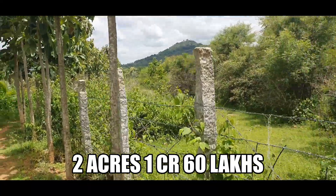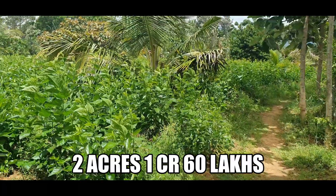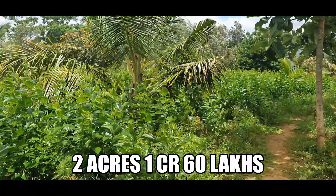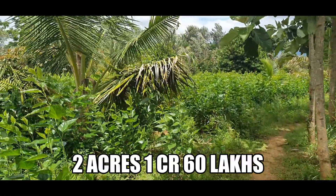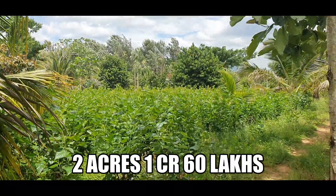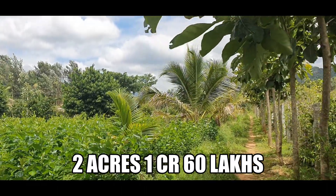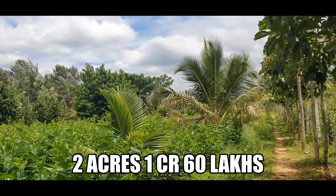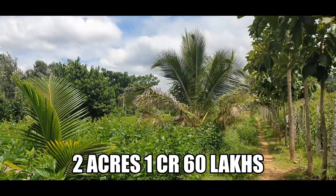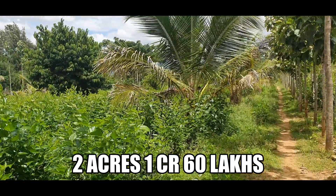That's a mountain view of the property, which I totally enjoyed. When I take you to the thar road you'll enjoy more, because the mountain view over there was even more fantastic. You can see how beautiful it is.